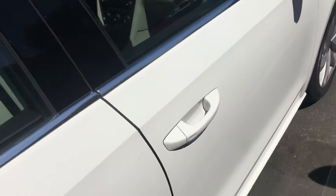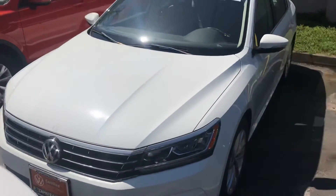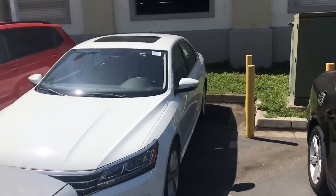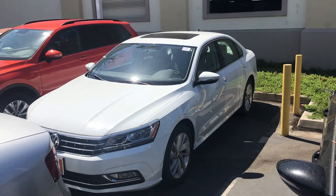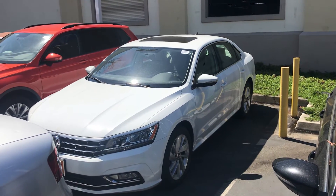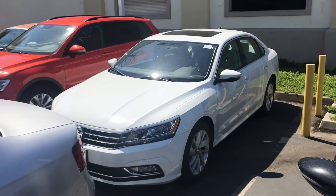I'm just looking down the sides here — no dings and really no scratches anywhere on this. It does have the sunroof, low miles, and best of all, Gerald, this thing's under warranty. This is going to give you peace of mind for a long time — I think probably four years, maybe more. I'll have to look and I'll send those details to you via email with this video.